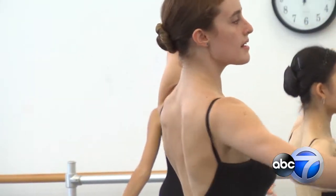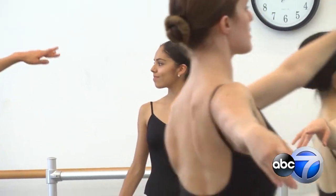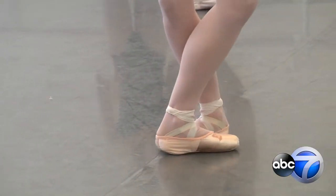The Joffrey tells me on the low end they cost about $90, and you'll be lucky if they last you a full week. Sometimes just a couple of days.